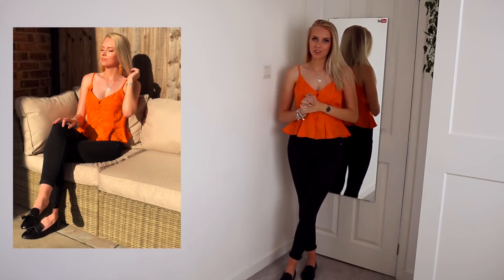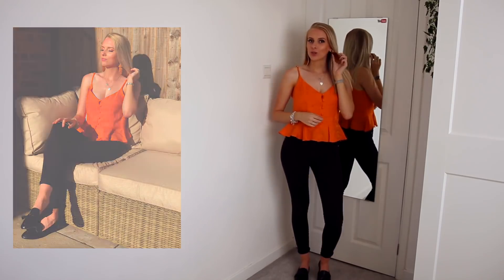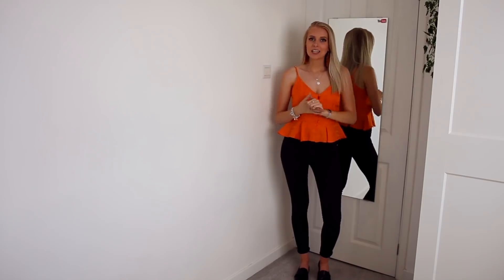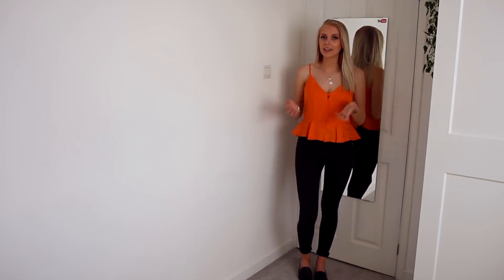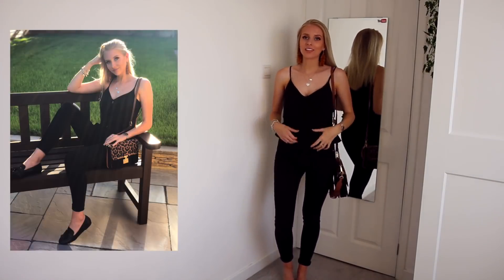So this is the orange version of the outfit. I've obviously got the orange top on and I've also got these orangey bronzy tassel earrings in. I wish I had a little orange bag because then I feel like that would complete this outfit. But I also think a little black bag would do just fine.